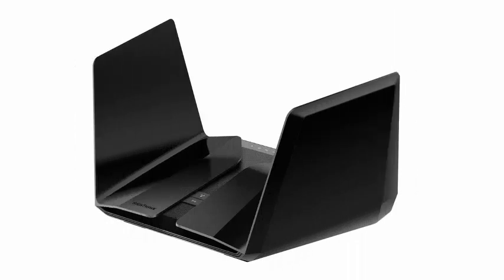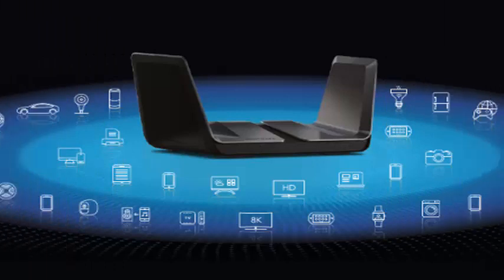The next generation of Wi-Fi is starting to arrive, and Netgear is launching its first two routers: the Nighthawk AX8 and Nighthawk AX12.